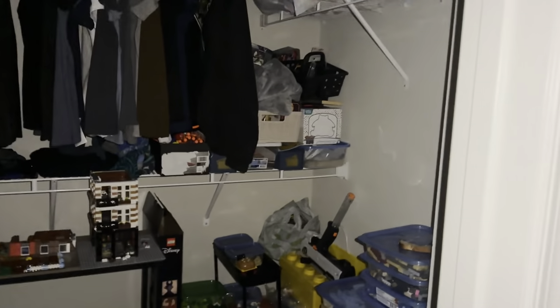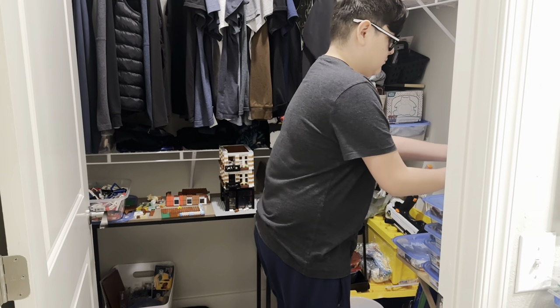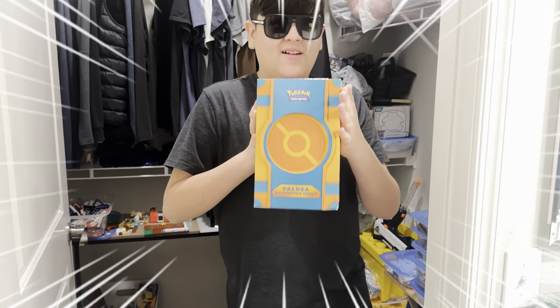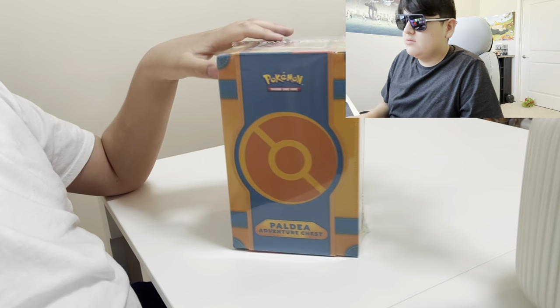Today I was looking through the deep depths of my closet until I found the Paldea Adventure Chest and I'm super excited to open this. I'm recording this a week after I opened it, but let's watch the video and see what's inside.